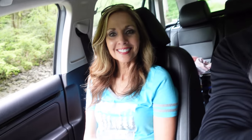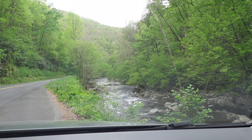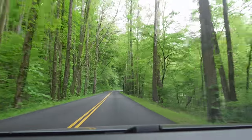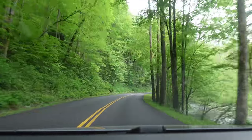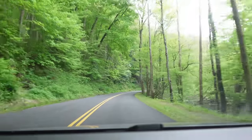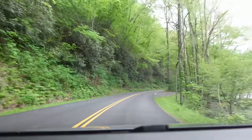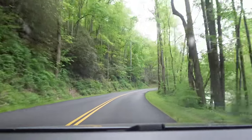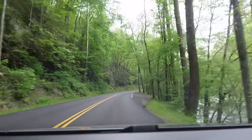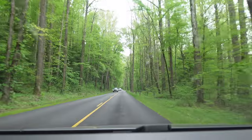Let me show you again out the front — look at that. It just keeps getting prettier and prettier as we go. I don't know how it could be, but both the river and the drive — it'll just blow you away.